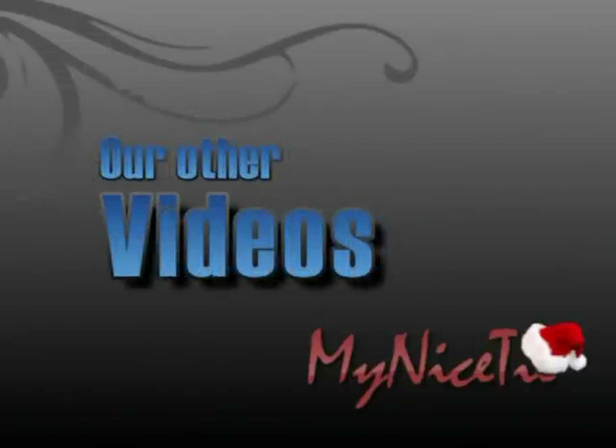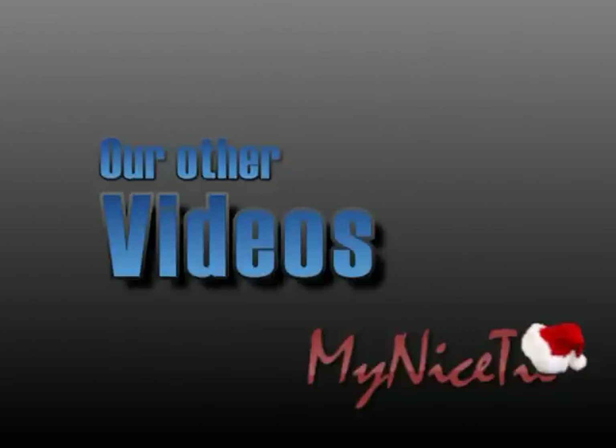And if you have time, please check out our other videos, including how to tie a double Windsor knot, and a trick to tying a tie without putting it over your head.